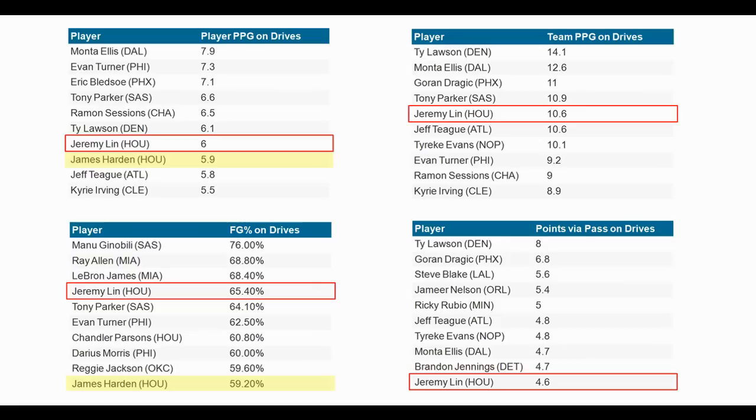I did make a video about an ESPN radio host who talked at length about how Jeremy Lin has an elite first step and an elite ability to get to the rim — I'll include a link in the description below. These numbers really confirm that radio host was correct.